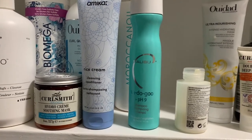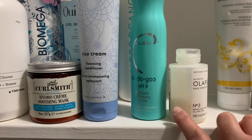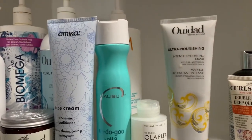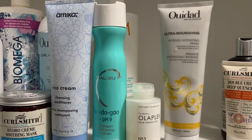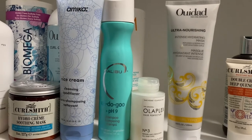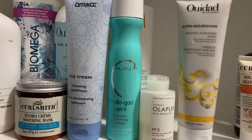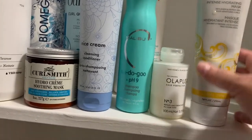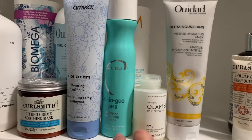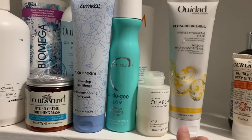I also have my Olaplex Number Three — I've had this bottle for quite some time and still have a little bit left since I don't use much each time. Then I have my WeDo Ultra Nourishing Intense Hydrating Mask, which lives in my shower. It's from the same line as the Cleansing Oil Shampoo. This is the mask I typically use after clarifying — it's almost empty. I use it most after clarifying because it leaves my hair nicely hydrated and balanced, with both protein and moisture.